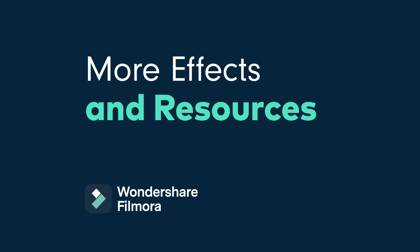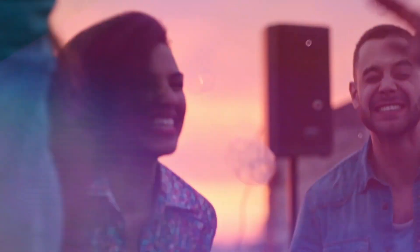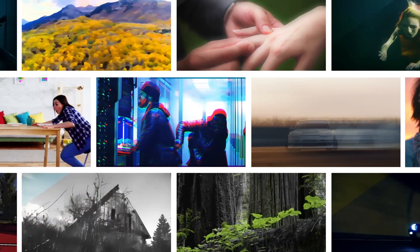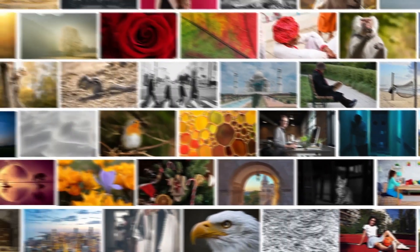More effects and resources. Filmora 11 now has more effects and resources to capture your audience's attention and enhance your videos. Explore your style with effects, resources, and over 10 million stock media files.